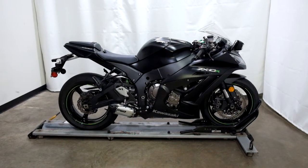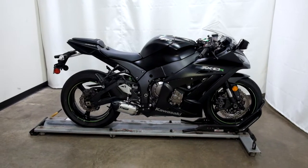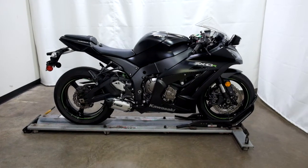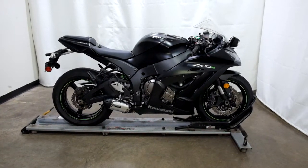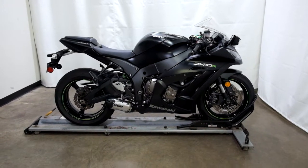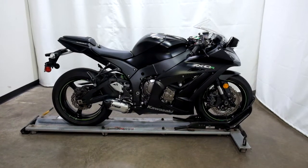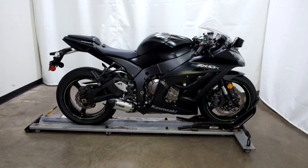Welcome to SimplyRideUSA.com. Today we have an outlet 2015 Kawasaki ZX-10R Ninja. This sport bike has 11,200 miles on it roughly and will be sold as is. So let's take our walk around it, we'll show it to you and we'll fire it up for you.